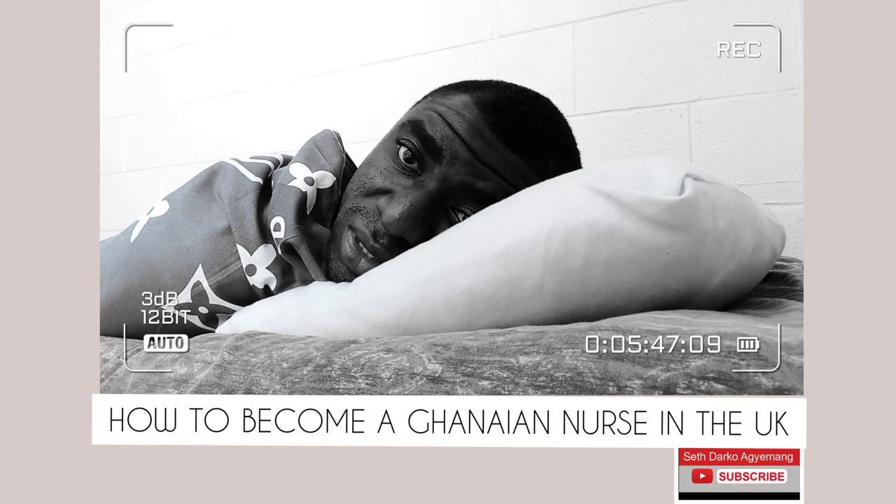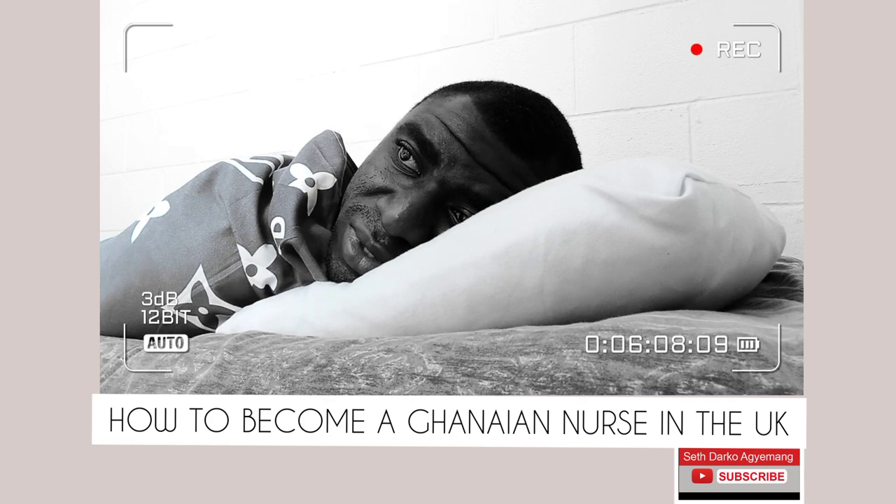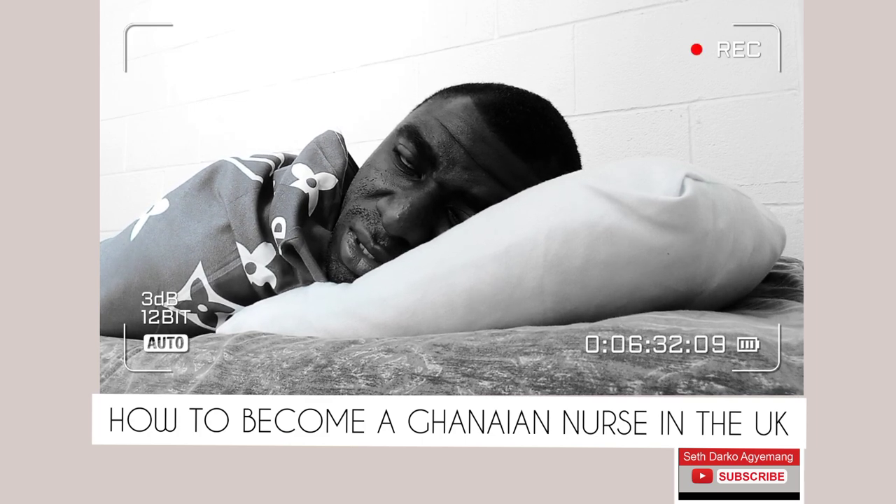When you write IELTS, your results are ready within about 13 days or 2 weeks. When your results are ready and you have passed, you will be given a test report form as evidence that you are proficient in English. As a Ghanaian nurse, the next thing you have to do is register with the UK NMC. During registration, they will require you to upload your IELTS results — that is, the test report form. Bear in mind, you can only upload the results when you have attained the required band score: 7 and above in reading, listening, and speaking, and 6.5 and above in writing.